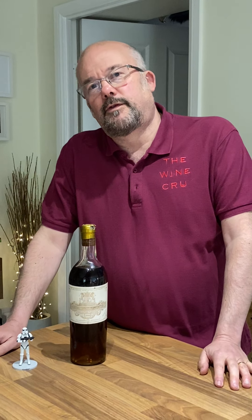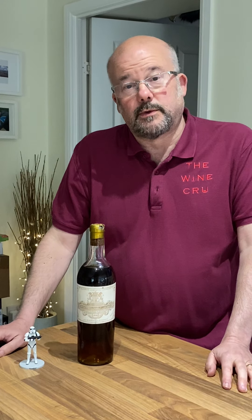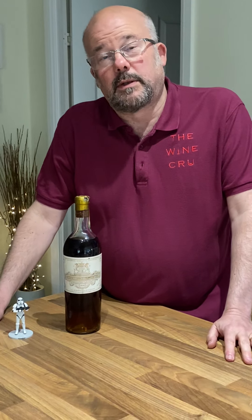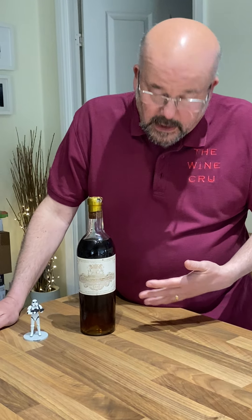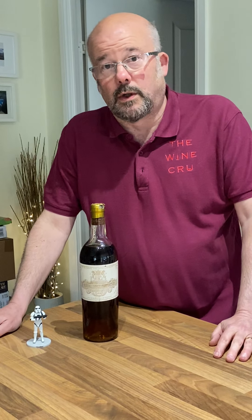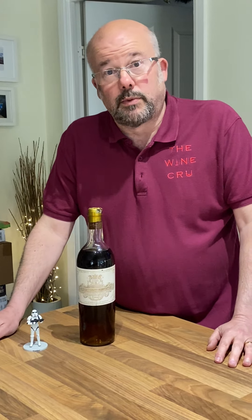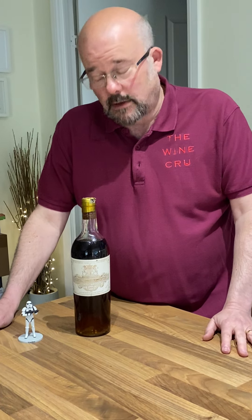Hello everybody, Jonathan here from The Wine Crew, and today we have with us a bottle of Chateau Fio 1936, which is an incredibly rare vintage. This particular wine is from the Sauternes region of France, so it's a sweet wine made from predominantly Semillon and Sauvignon Blanc, sometimes with some Muscadelle in there — those are the three great varieties used.